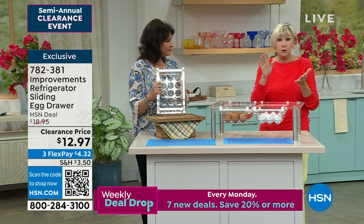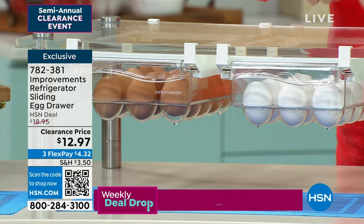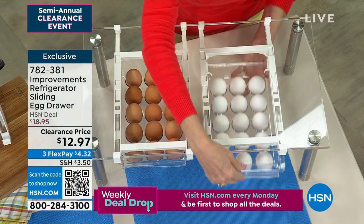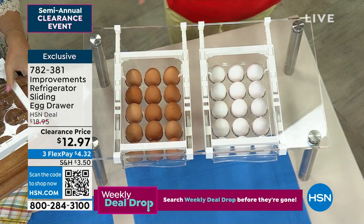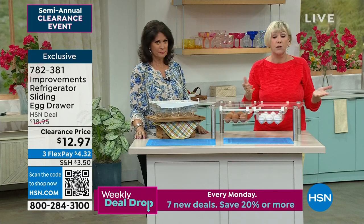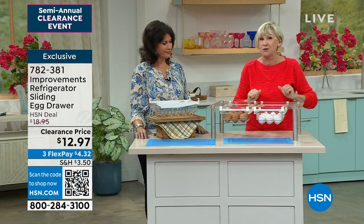It is super, super convenient. 12 inches long, seven inches across, four inches high. And it'll give you the opportunity to gain back space in your fridge — because let's face it, we all need it. And now you can stack right on top, however you configure, and all your eggs are being protected.